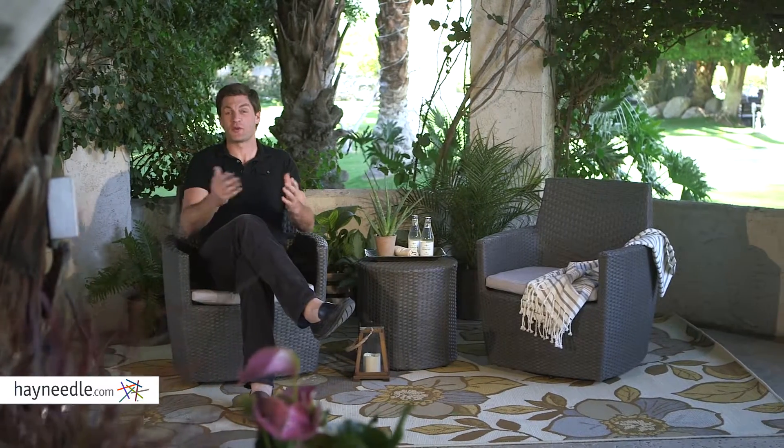The Coral Coast Balta set works in small spaces, large spaces, or whatever you have. Plus, you can also add additional pieces for even more seating should you have the space. Find it all at Hayneedle.com.